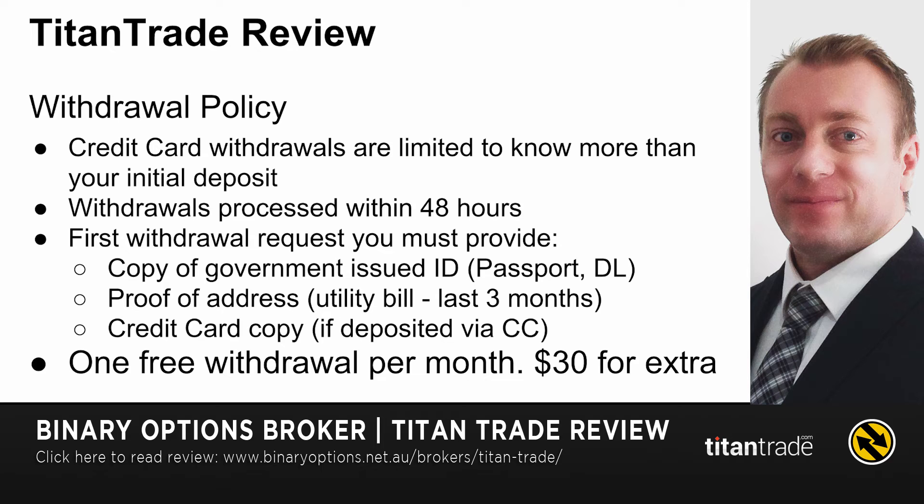On your first withdrawal you must provide a government-issued ID — so a passport or driver's license copy — proof of address on a utility bill like a water bill, rates bill, or gas bill within the last three months. If you deposit by credit card, you also need to provide a copy of both sides of your card, blanking out the important numbers. That only applies for credit cards.